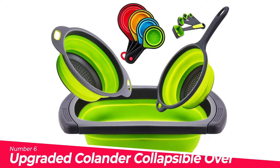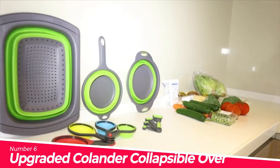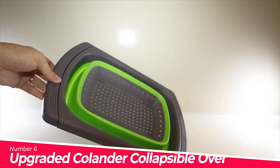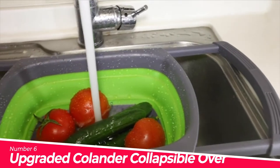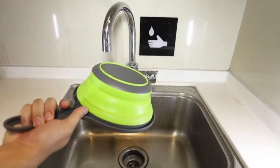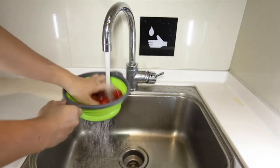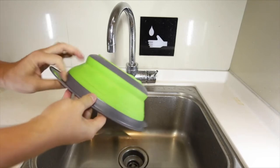Number 6: Upgraded collapsible over-the-sink colander. The perfect colander and measuring set combines 3 collapsible colanders and an 8-piece collapsible measuring cups and spoons set. Colander set includes a 2 QT round colander with handle, 3 QT round strainer, and 6 QT over-the-sink strainer with thickened handle. Measuring set includes 4 measuring cups and 4 measuring spoons.